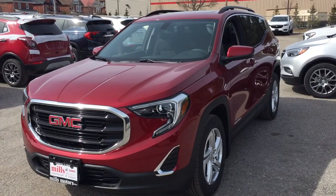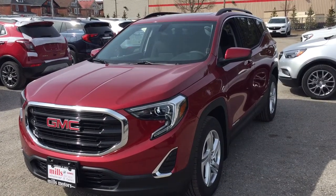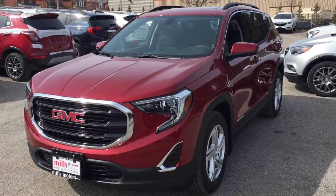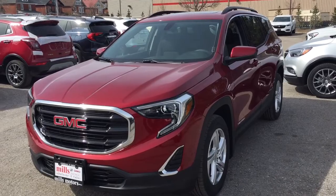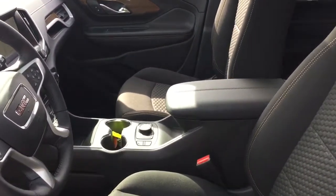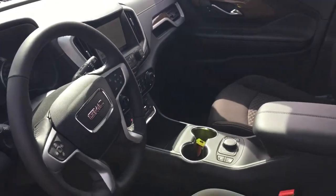It's a great day at Mills Motors, 240 Bond Street East in Oshawa. This is the 2018 GMC Terrain SLE all-wheel drive in the red quartz tint coat, 2-liter engine, 9-speed automatic transmission. Let's take a look around this all-wheel drive Terrain, see what's included and where everything's located.